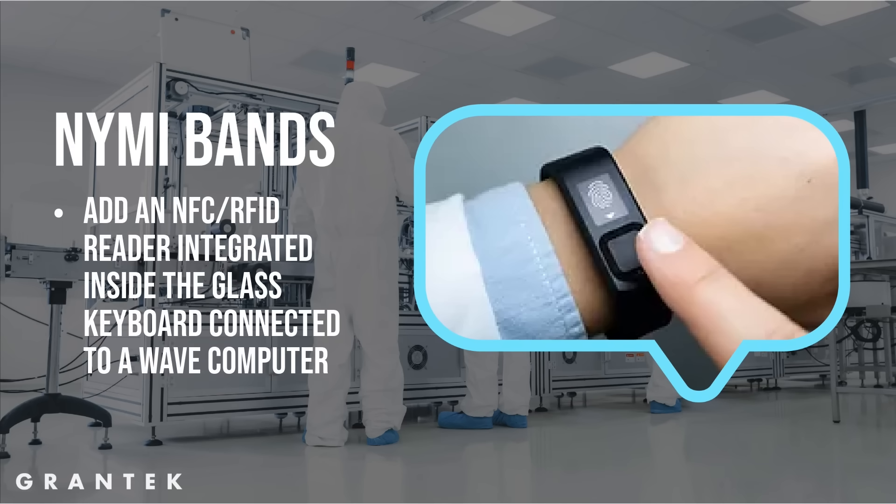You can add an NFC RFID reader integrated inside the glass keyboard connected to a Wave, or mounted on the side of the Wave computer. This can be done using dual screens or a single 27 or 32 inch screen that you can split.